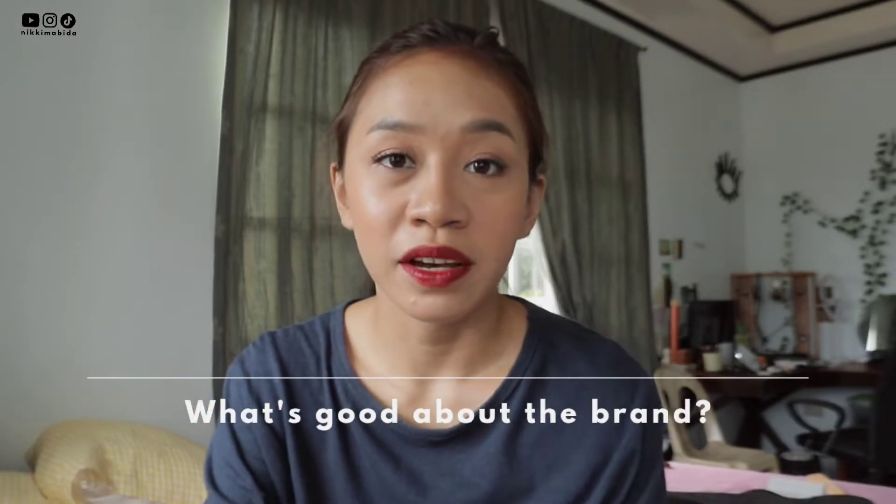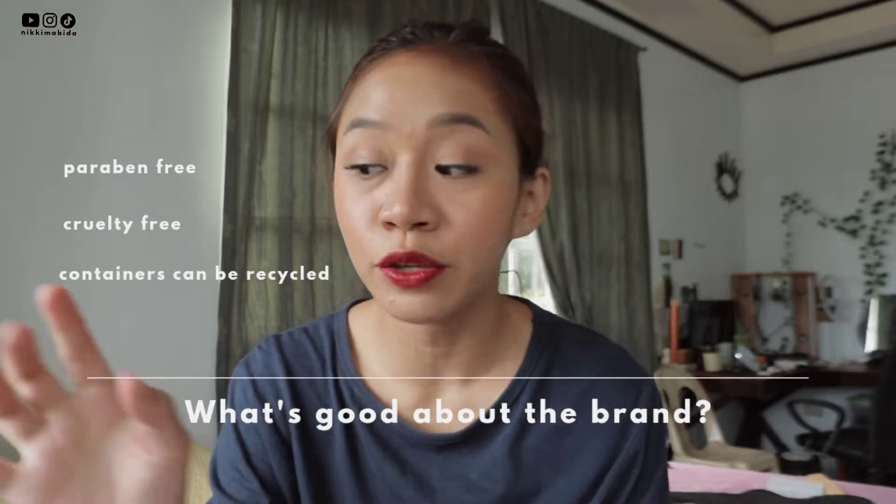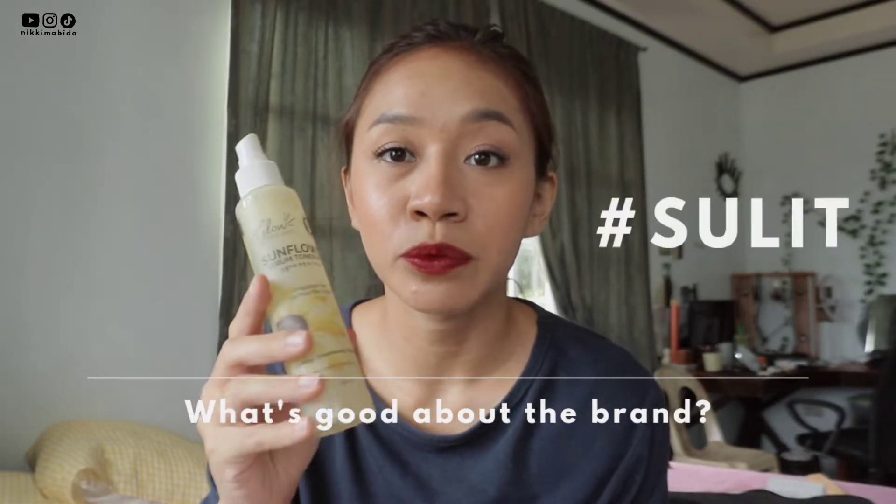A few things that I like about their products: they're cruelty free, they're carbon free, they're recyclable. And their products can last you up to 2 months or 3 months maximum.